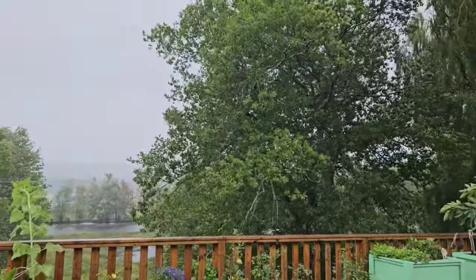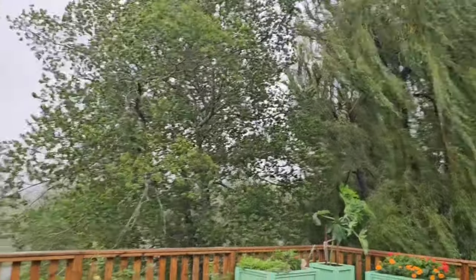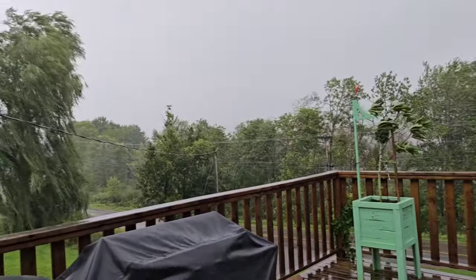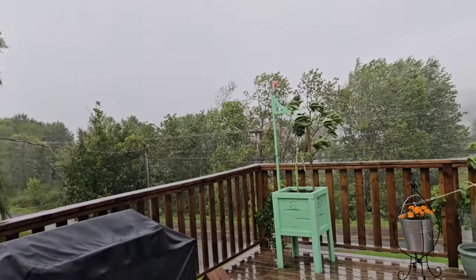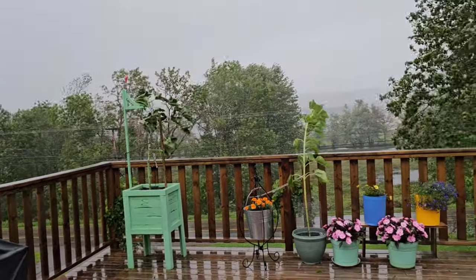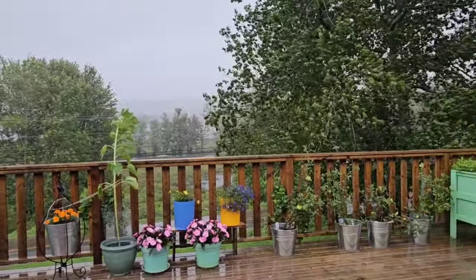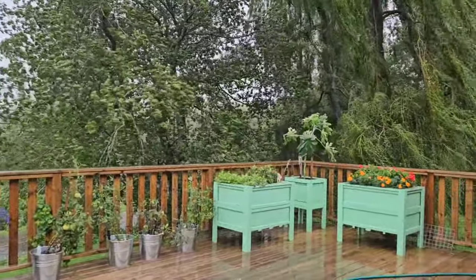Hello, everyone. It is now 10 in the morning, and things are starting to blow a little bit more than what they were this morning. Here's our willow tree. It's supposed to be even stronger yet this afternoon — it comes in little gusts, and then it really gets windy out here.